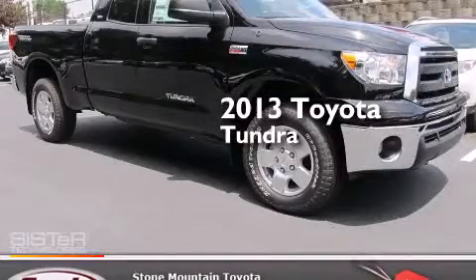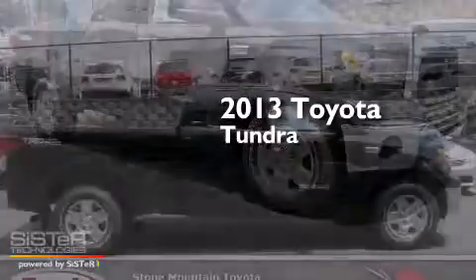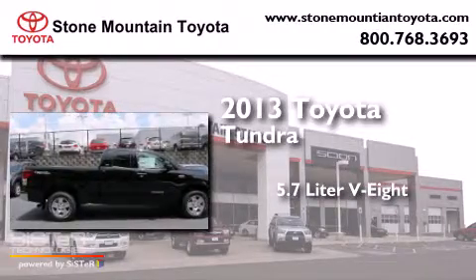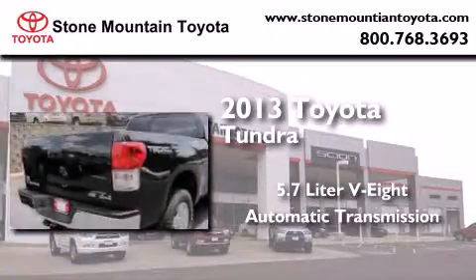This is a brand new 2013 Toyota Tundra. It has a 5.7 liter 8-cylinder engine, an automatic transmission, and 4-wheel drive.